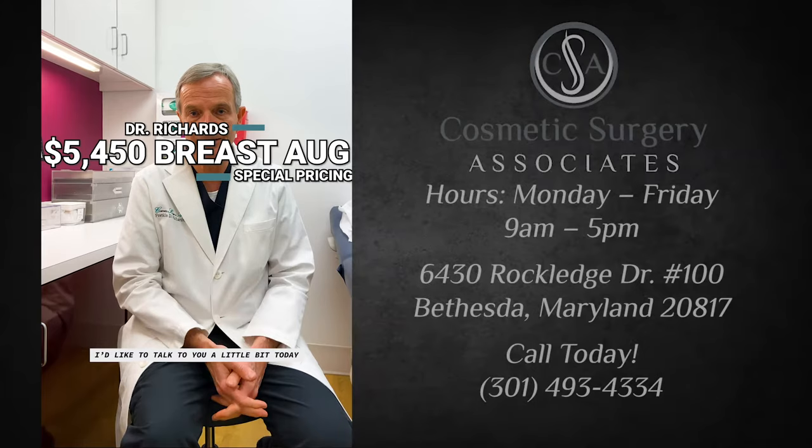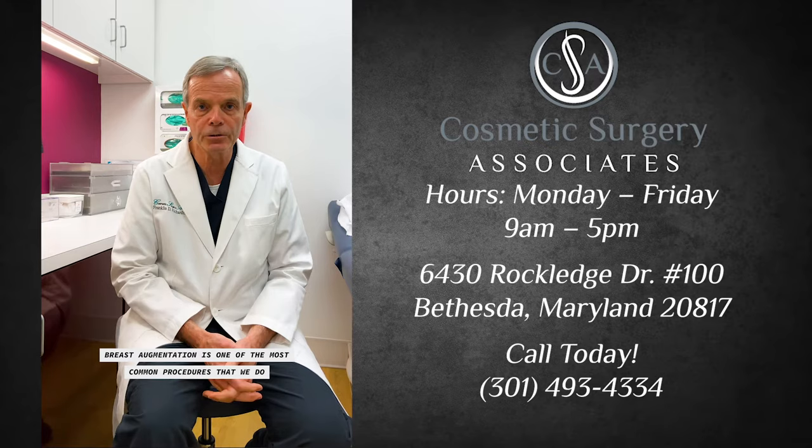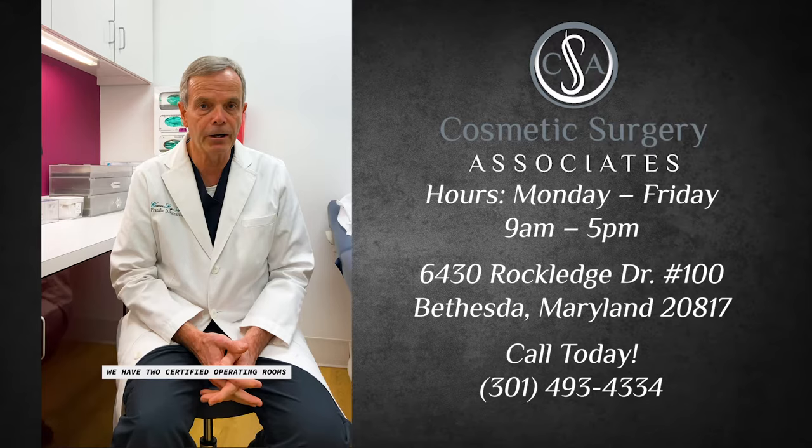I'd like to talk to you a little bit today about breast augmentation. Breast augmentation is one of the most common procedures that we do. We do these breast augmentations right in our office. We have two certified operating rooms.